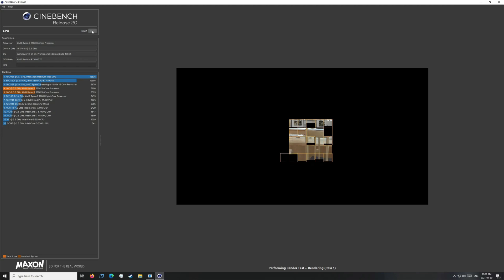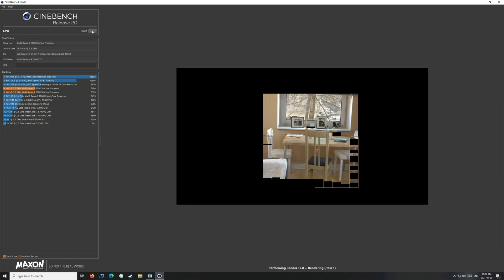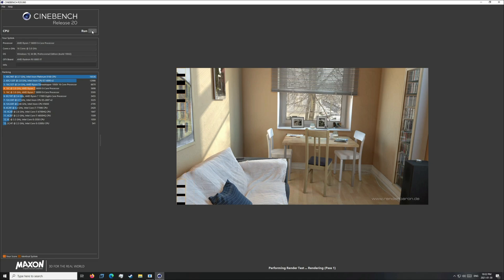Jumping over to Cinebench R20 — I haven't adopted R23 just yet on the channel. The scores for R20 are more readily available for a VM, and I wasn't sure what to expect. But we did pretty good, running at a score of 5,734. I was really happy to see that, and can't wait to check this out running with the 5900X. Fantastic system performance right here.